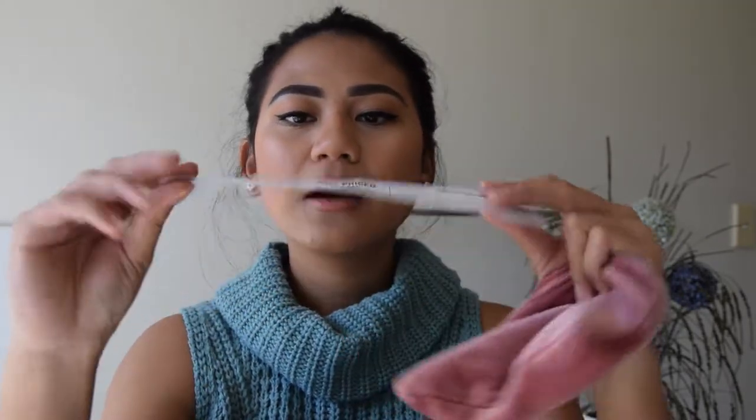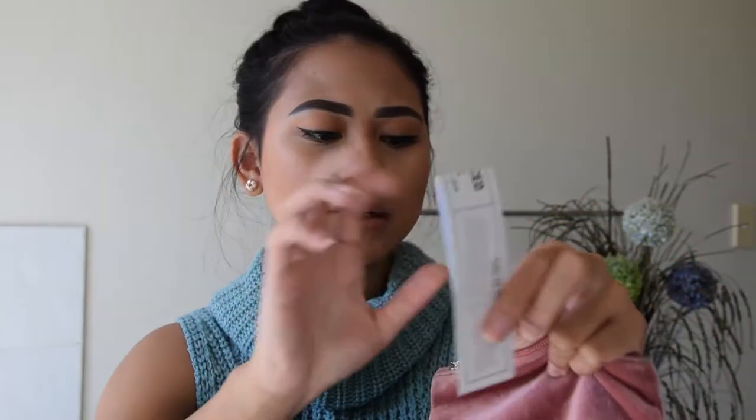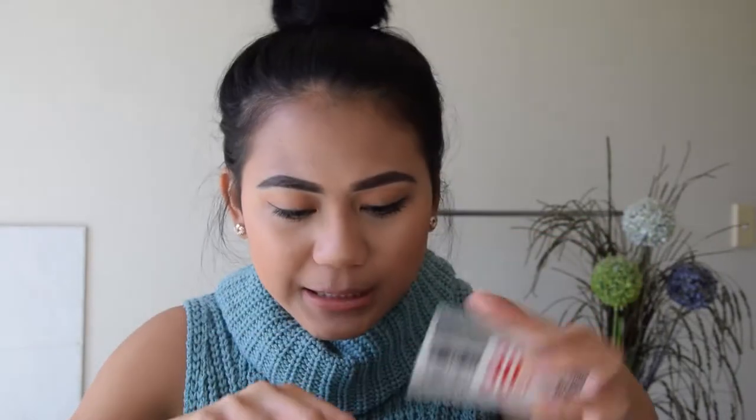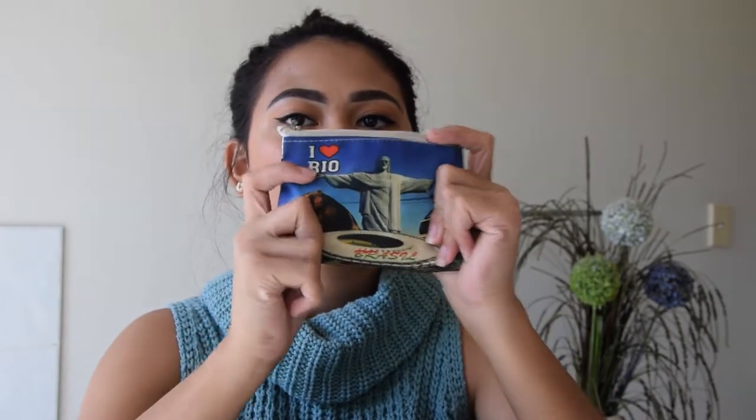Then I've got my purse — this is where I keep all my cards, and I've got a 50 cent coin in there. I've also got vouchers in here. I've got this calendar from Typo and they have vouchers for every month. For this month it's 30% off full price items, so I might use that the next time I go shopping.